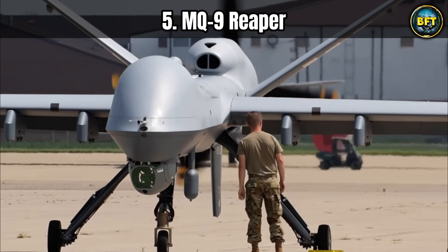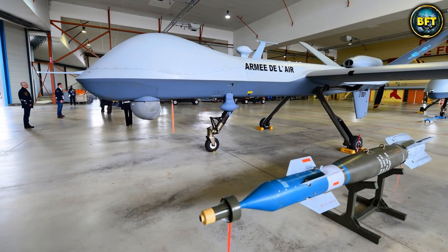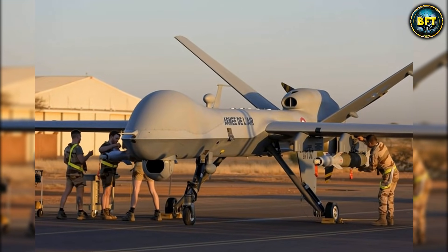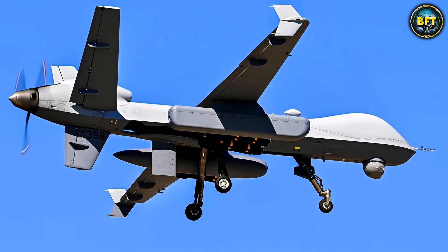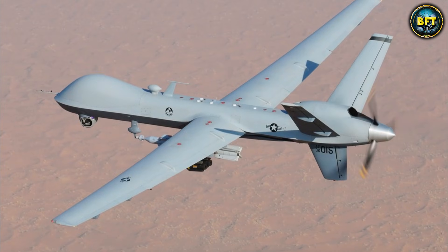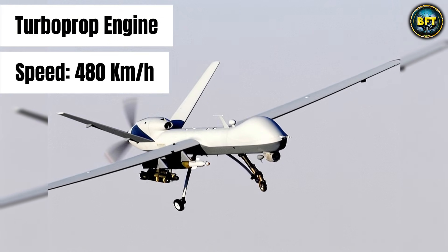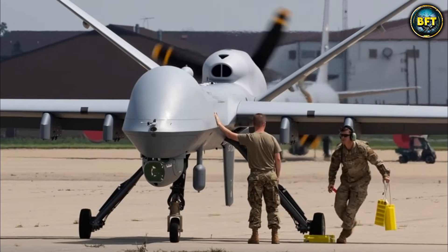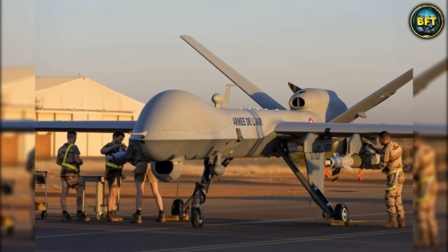Number 5. You cannot have a list of powerful drones without mentioning the legend: the MQ-9 Reaper. This is the drone that changed everything. When people think of military drones, this is usually the image that pops into their heads. Developed by General Atomics for the United States, the Reaper is the bigger, badder brother of the original Predator drone. It is a hunter-killer designed for long endurance, high-altitude surveillance, and strike missions. It is powered by a turboprop engine that gives it a speed of around 480 kilometers per hour. Its true strength is loitering — it can stay airborne for 27 hours fully loaded, which is more than a whole day of staring at a target.